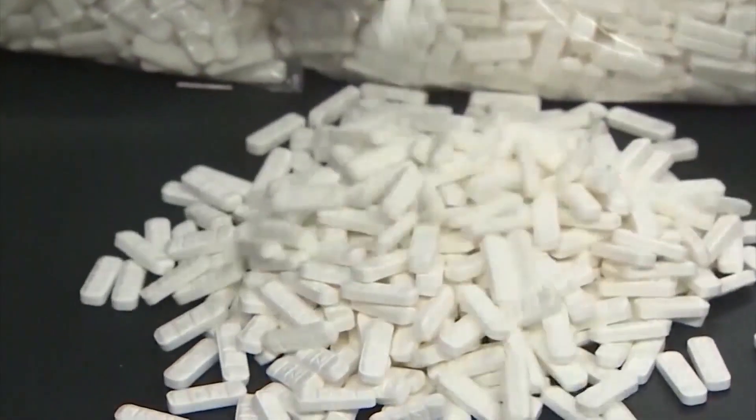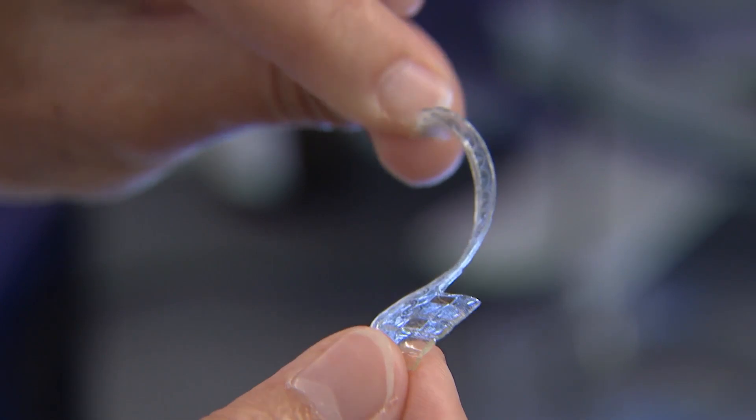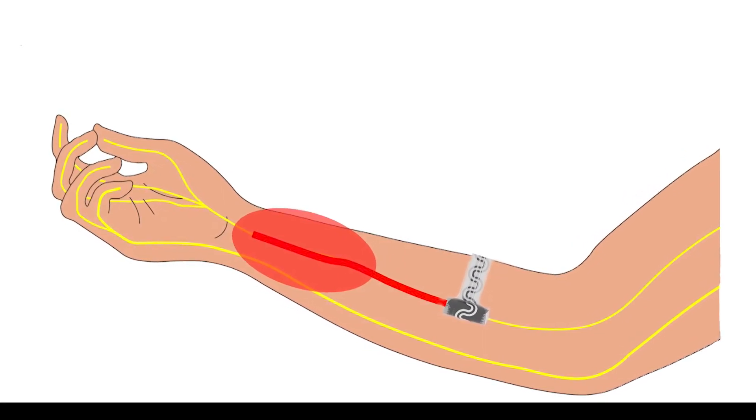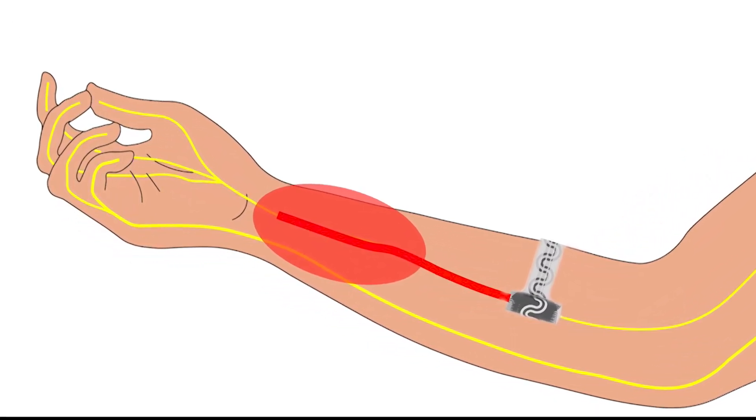Instead of popping a pill, Dr. Rogers wants to implant this flexible strip. It's an implantable device — a soft, rubbery device that gently envelops a targeted nerve. It could be a nerve bundle or it could be an individual nerve fiber.